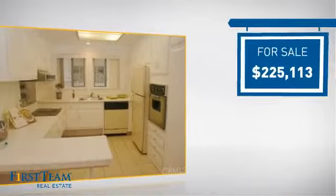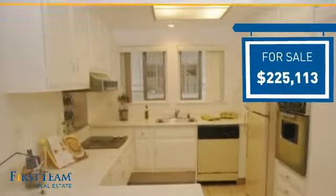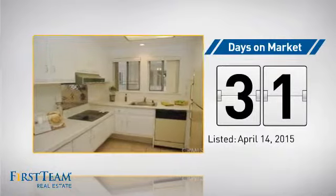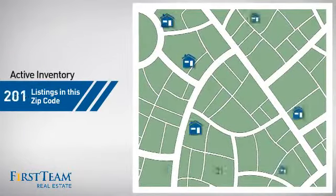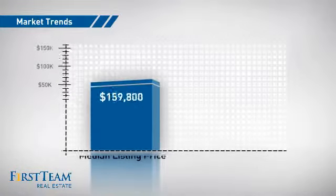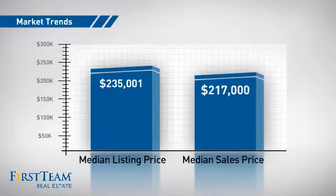Currently listed at just under $230,000, it's been on the market since April. Wondering how it stacks up against the competition? There are now just under 260 homes on the market within this zip code, with a median list price of just under $240,000 and a median sale price of just under $220,000.